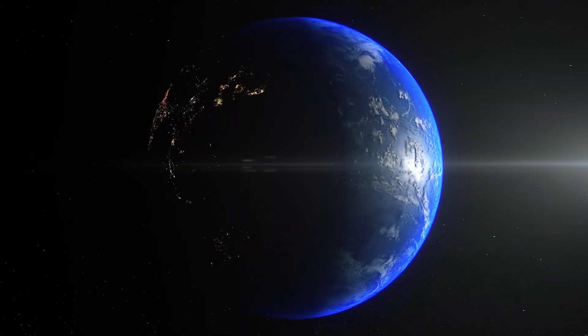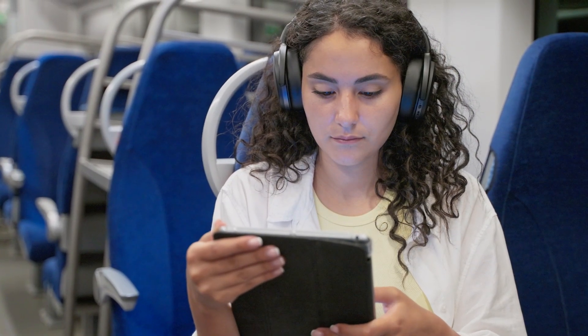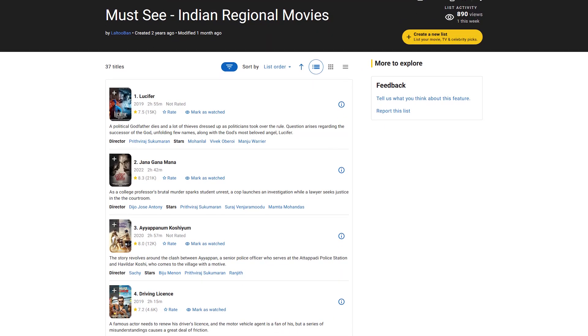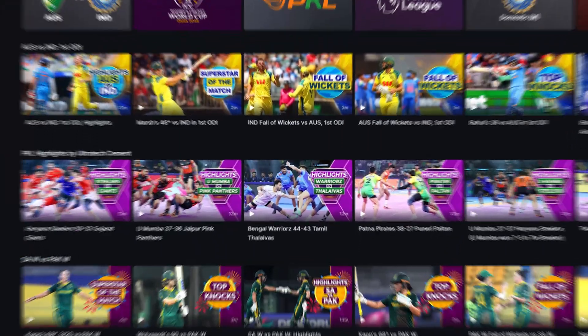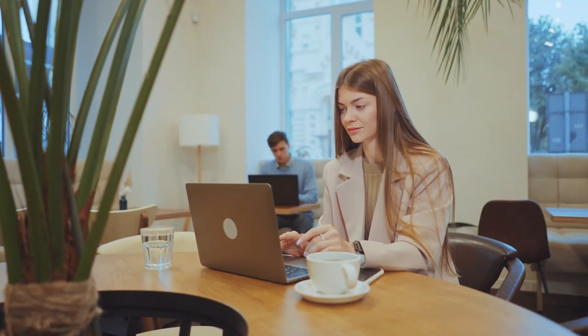Depending on where you are, there are a couple of key reasons you might need an Indian IP. If you're outside the country, you'll probably be looking to access India-exclusive content like regional shows and live sports on GeoCinema. And if you're located inside India, you might just want a more secure way to browse, especially on public Wi-Fi.